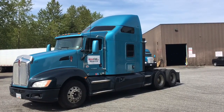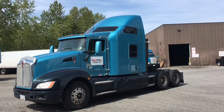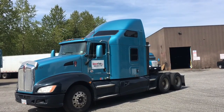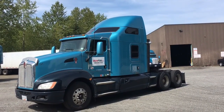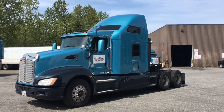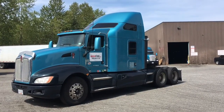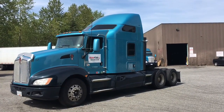It has a PACCAR MX-13 engine with 930,266 kilometres and 16,752 engine hours. It's 485 horsepower with 1650 torque. It has a jake brake and full diff lockers. 13-speed Eaton Fuller transmission, RTL016913A.